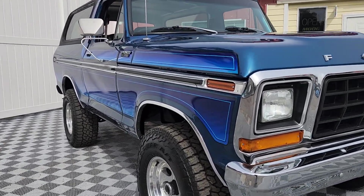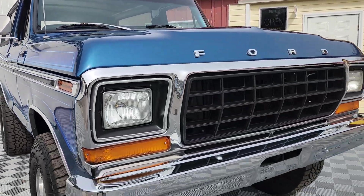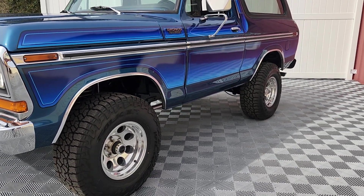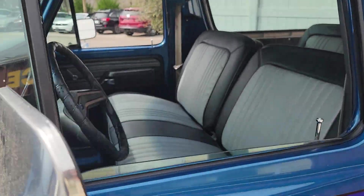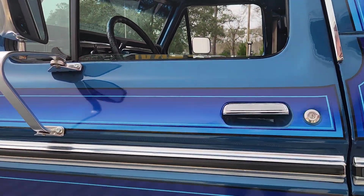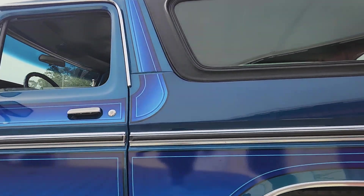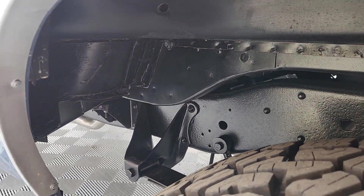Welcome to AutoWorld of Conway, where today we'll be previewing yet another beautiful Bronco. 1979, fully restored, chromatic stickers, Cleveland engine — what a beauty. We're going to take a moment today to walk around this lovely lady so that way you can know exactly what to expect to arrive at your doorstep when you're purchasing this beautifully done Bronco.